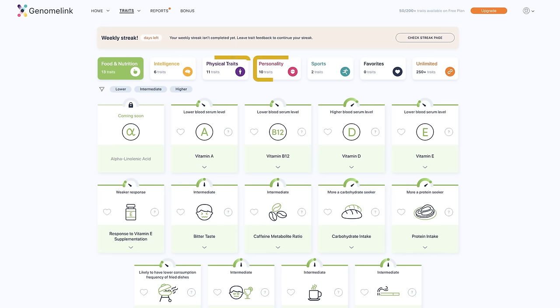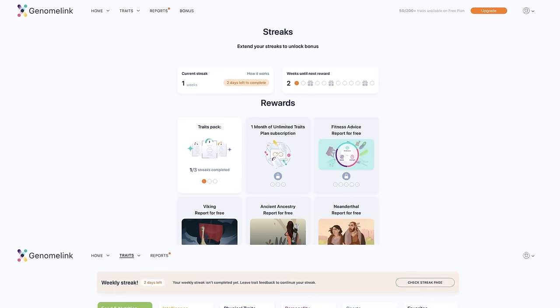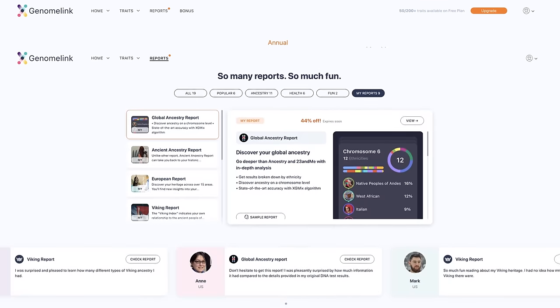If you want to get more trait information, you can use their streak feature. Basically, you just need to access their website at least once a week and provide at least one bit of feedback each week. For example, Genome Link predicted that I have a stronger tendency to be extroverted. However, I'm actually more of an introvert so I'm going to select no. If you keep doing this week by week, your streak goes up and you get access to more free traits. You can also simply pay $14 and get access to 200 more traits right away. And if you stay on one of their plans, you get new traits every week.